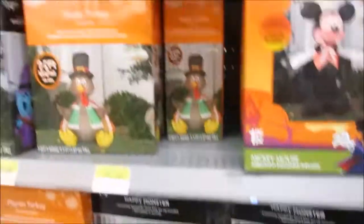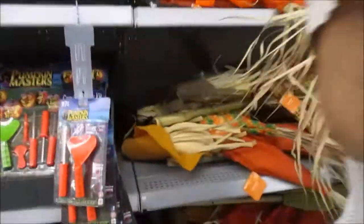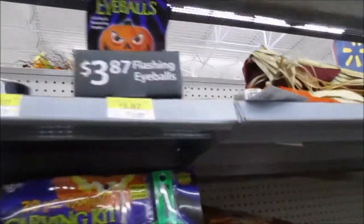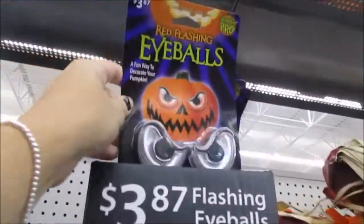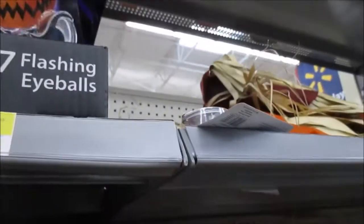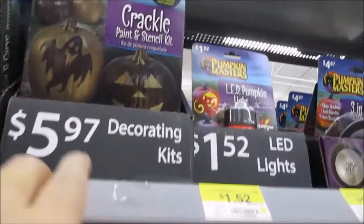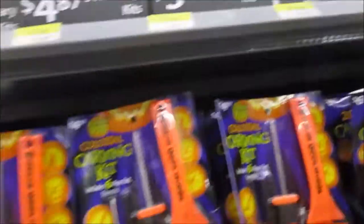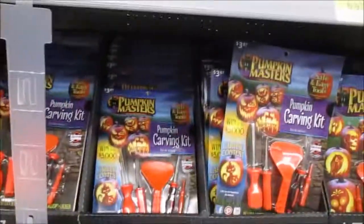The projector — people have come in here and just ransacked this place already. Can you imagine what it's going to look like by next month? We've got red flashing eyeballs — fun way to decorate your pumpkin, that's pretty cute. We got a three-in-one light crackle paint stencil — that's pretty cool. I actually thought about painting on a pumpkin instead of carving it because it'll last longer.